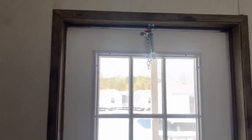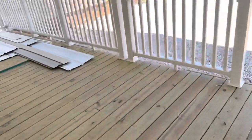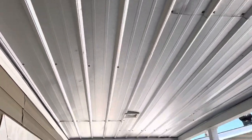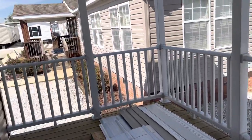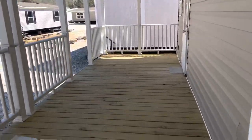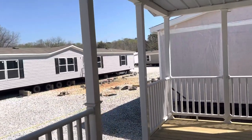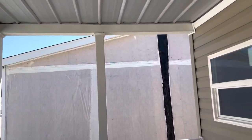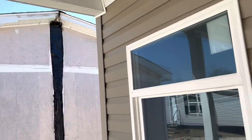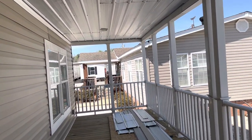Let me take y'all out to this back porch because this is my favorite spot. Look how big it is — and it's covered! This porch is huge; you don't even need to add more porch. The porch looks good, good comfortable space. You could have a good cookout over here.